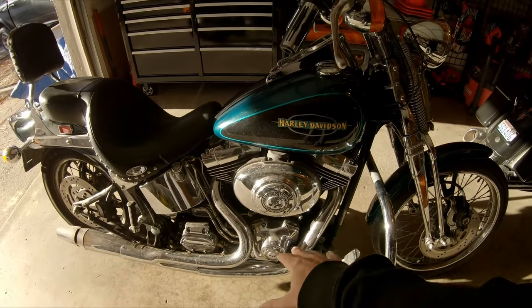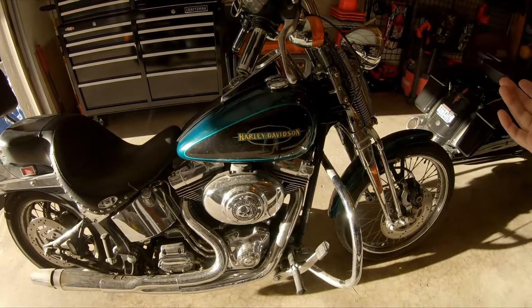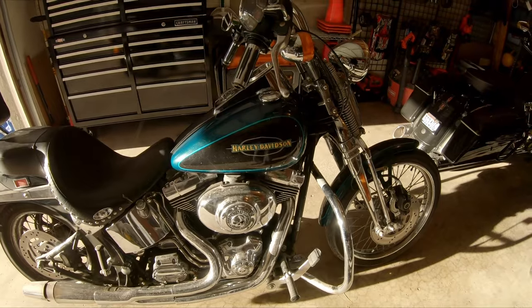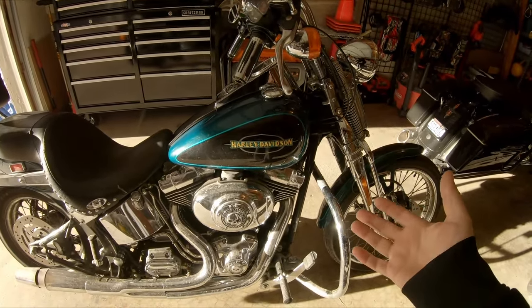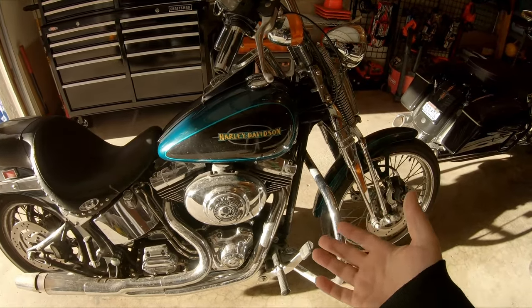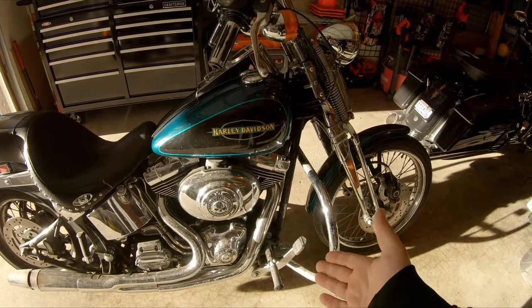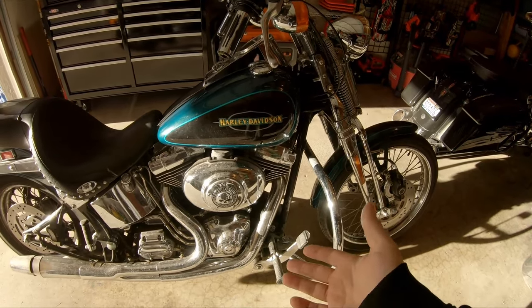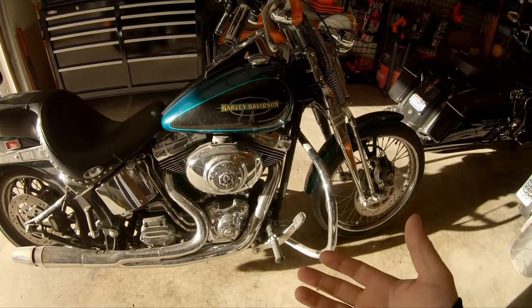Somebody did the cams and put bigger jugs on there — bigger is always better. According to the previous owner it was upgraded to what he kept calling a 1550. By my math that should take it from an 88 to a 94 cubic inch; talking to the dealership, it should be more along the lines of 95 or 96. I'll just go off the math.